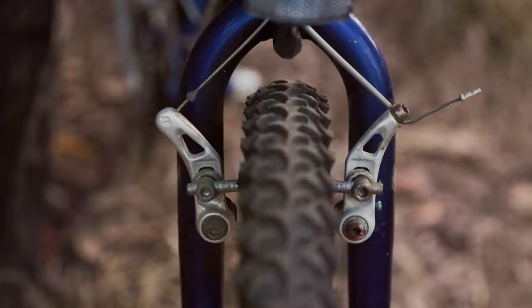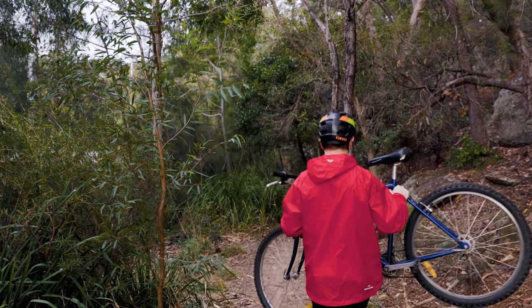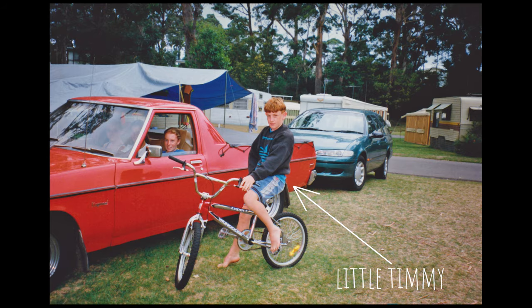Who would have thought — these cantilever brakes actually work alright. Growing up I had a Mongoose BMX and it honestly was the best thing ever.